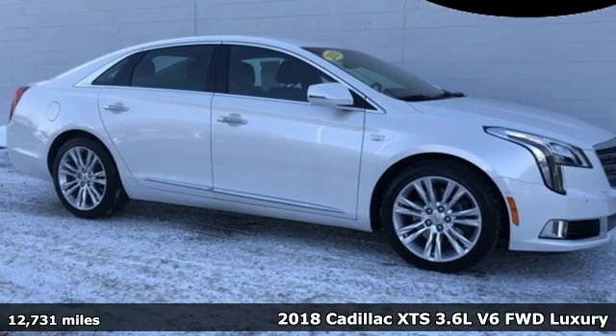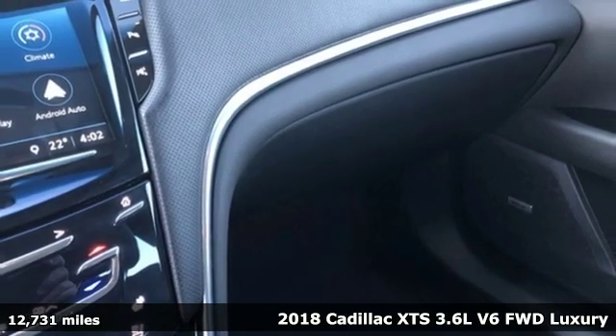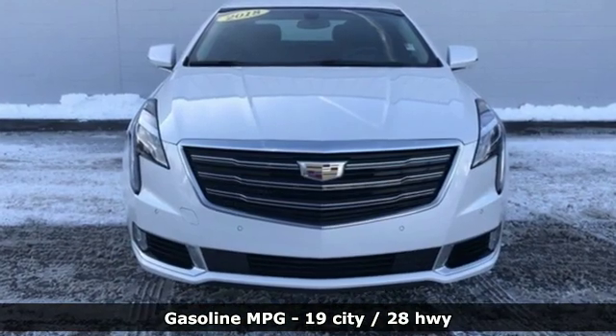Here's a 2018 Cadillac XTS. This is a flagship vehicle in every regard. From impeccable details to the meticulously crafted interior, this chiseled beauty is elegant throughout.